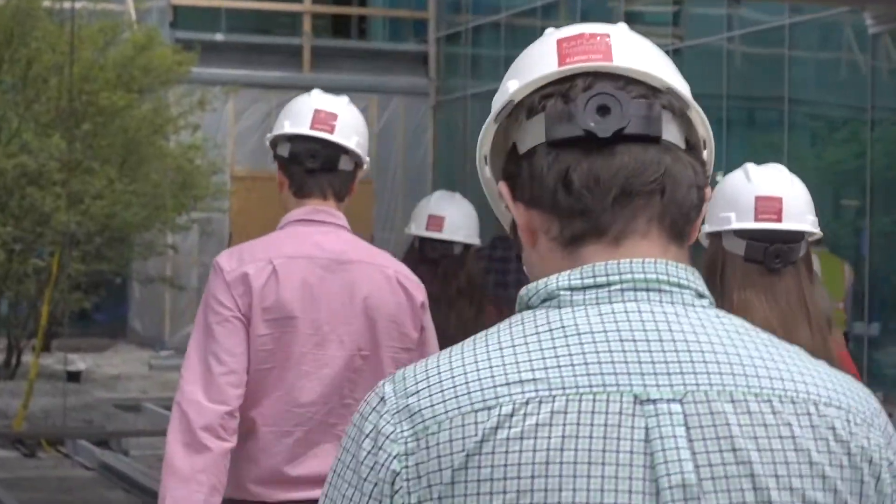Hi, I'm Howard Tolman. I'm the Executive Director of the Kaplan Institute, which is on the campus of IIT, and we just had an opportunity to take our first group of students on a hard hat tour. I'm going to share with you some of their reactions.